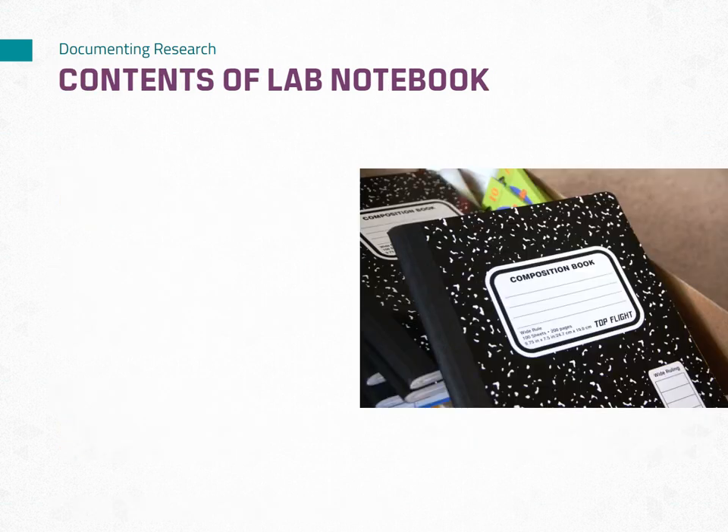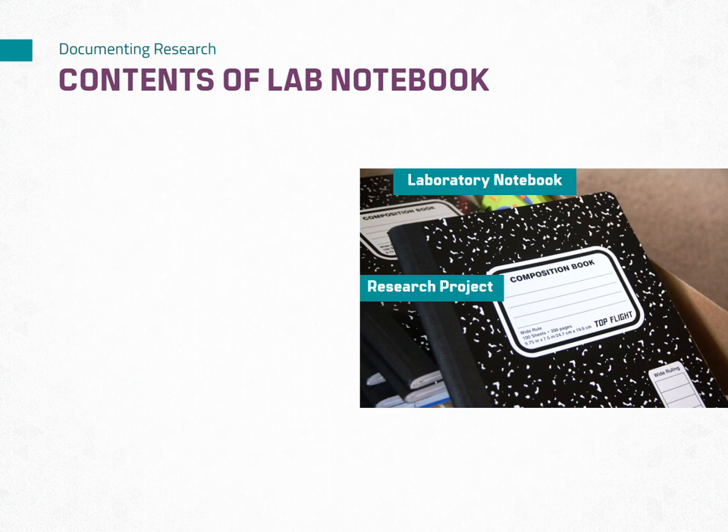The cover or initial page of your lab notebook serves as the introduction and provides essential information about your research project. For a physical lab notebook, the front cover should have information that can easily identify what the notebook is — labeled as 'laboratory notebook' — what it contains, the research project name, and who it belongs to — the researcher name — as well as what time period it covers.